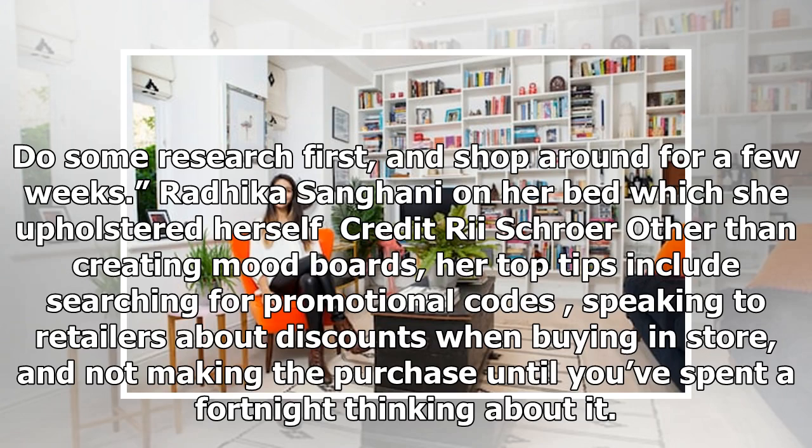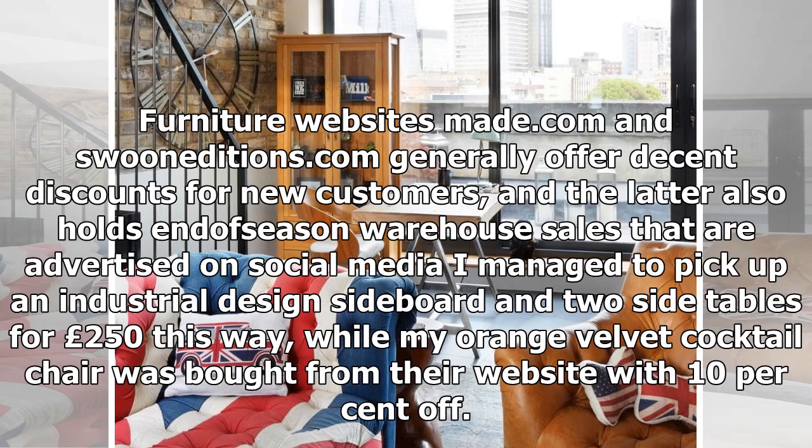Do some research first and shop around for a few weeks. Radhika's top tips include searching for promotional codes, speaking to retailers about discounts when buying in-store, and not making a purchase until you've spent a fortnight thinking about it.